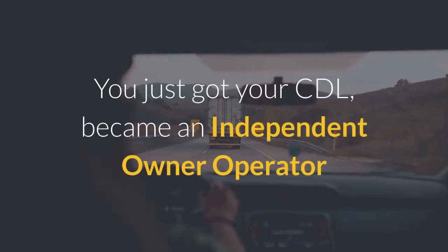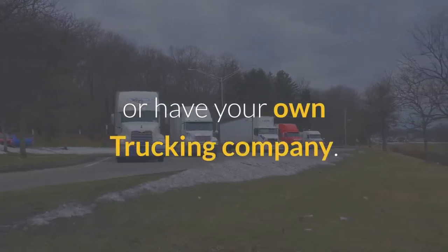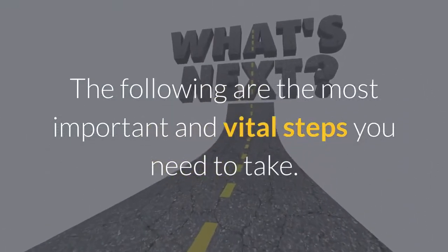Congrats! You just got your CDL, became an independent owner-operator, or have your own trucking company. But what now — what are the next steps? The following are the most important and vital steps you need to take.